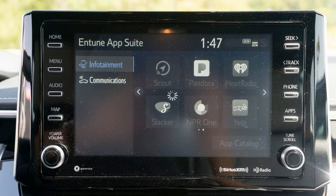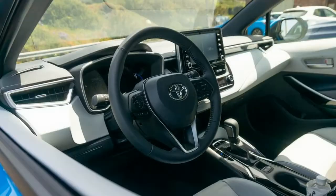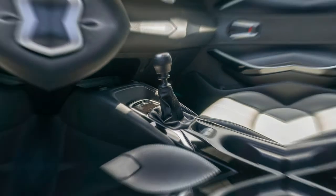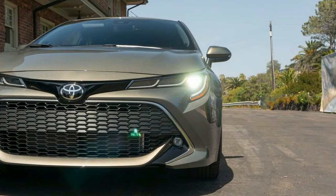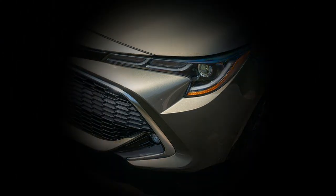From there, potential owners will have to choose between XSE and XSE trim levels, the latter featuring more styling and comfort amenities. Pricing for the 2019 Corolla hatch will be announced closer to launch. If you're looking for a bit more heat in your hatch, consider the Volkswagen Golf and Mazda 3, which should be priced competitively against the Corolla hatchback, or save a bit more money for the Volkswagen GTI — Roadshow's favorite hot hatch. I'd also toss the promising next-generation Hyundai Veloster into that mix when it arrives later this year.